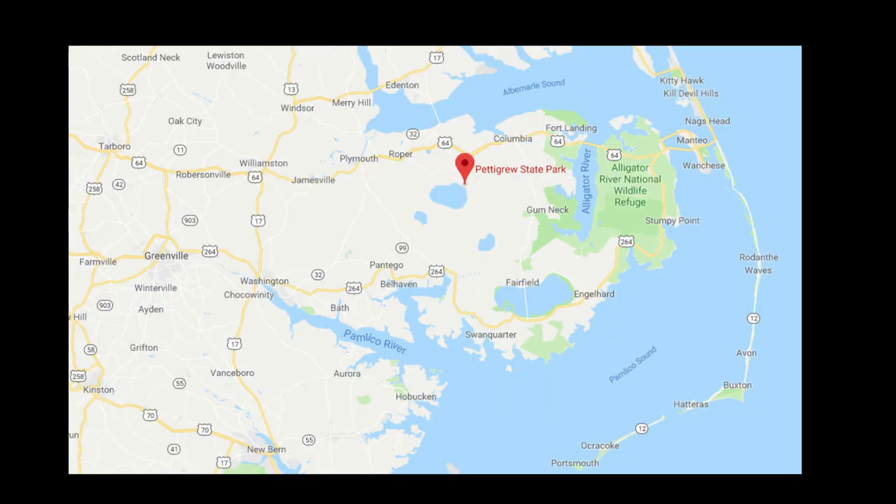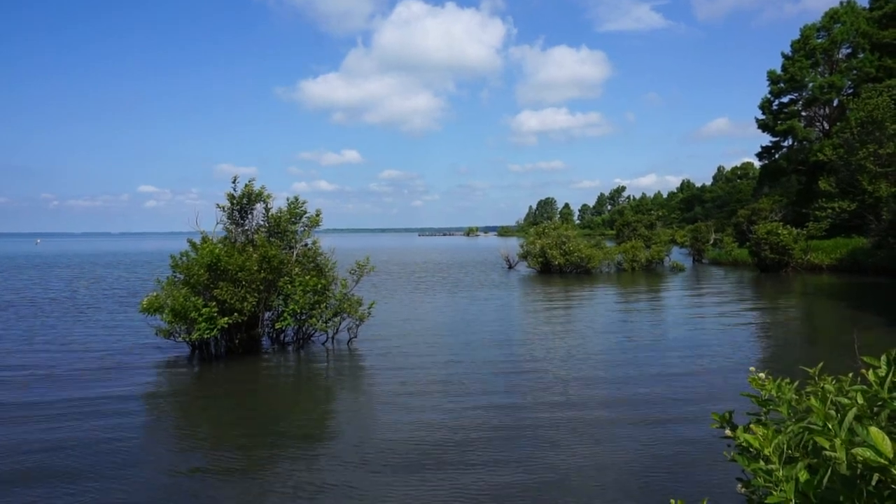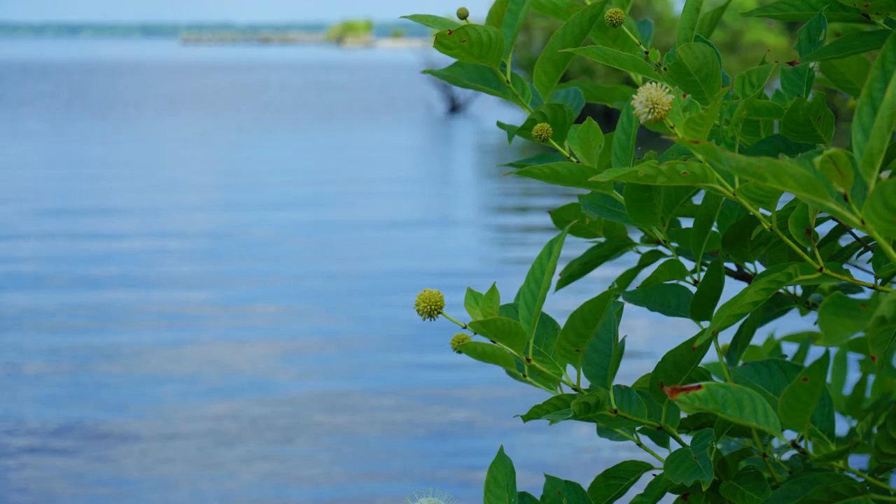My name is Jim Trostle. I'm the superintendent here at Pettigrew State Park. It has the second largest natural lake in North Carolina. This is 16,600 acres, so it's a very large lake, but it's also a very shallow lake — only about nine feet deep at the deepest part.